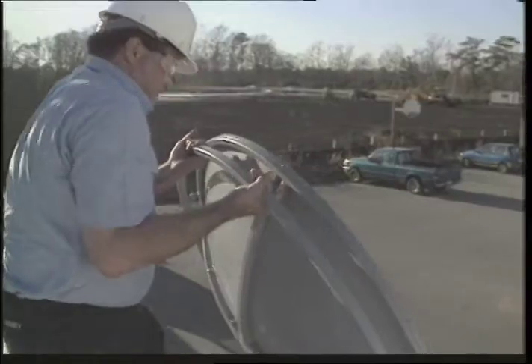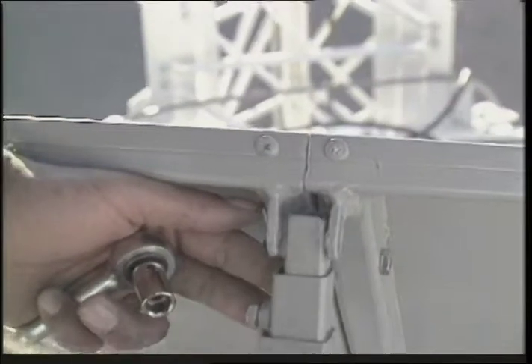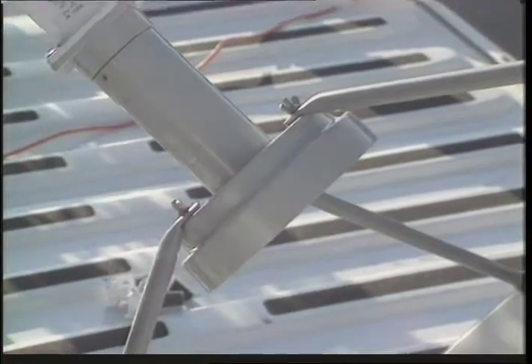The rigid antennas require you to take them out of their crates, bolt them together, put a bunch of structures together and assemble it, whereas ours you just inflate it, set it and point it to the satellite. And so it's relatively easy — a lot easier than other systems.